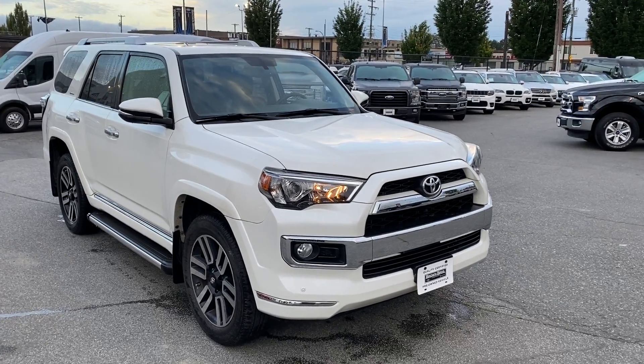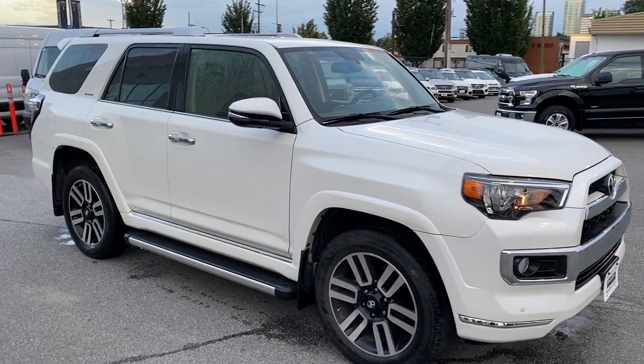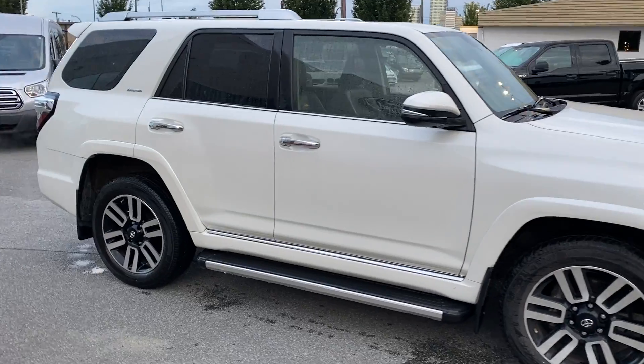A great buy here for you. It is a 2015 Toyota 4Runner Limited. Very low kilometers, just 57,600.